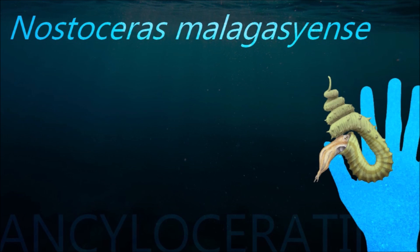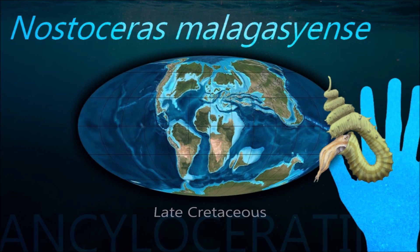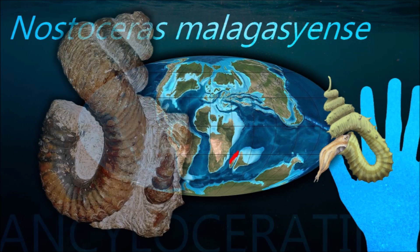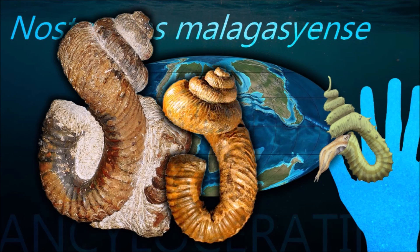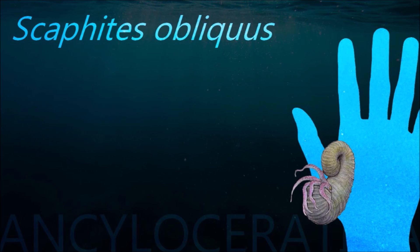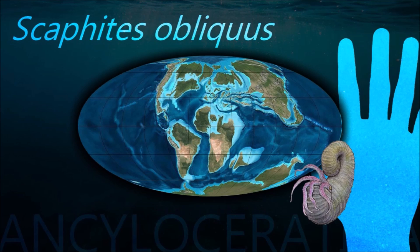Although ammonites do occur in exceptional lagerstätten such as the Solnhofen limestone, their soft part record is surprisingly bleak. Beyond a tentative ink sac and possible digestive organs, no soft parts are known at all. They likely bore a radula and beak, a marginal siphuncle, and ten arms.